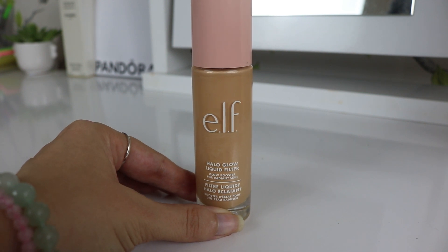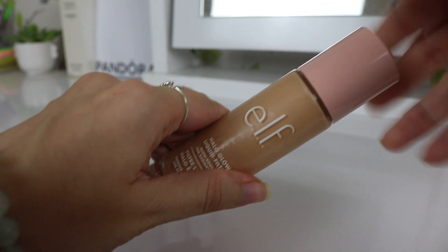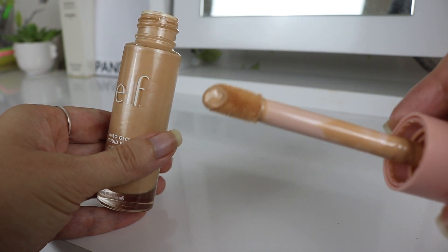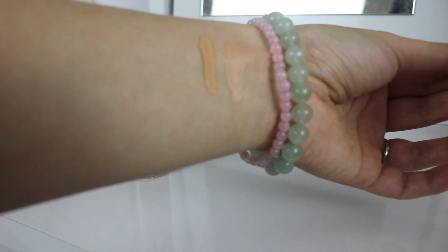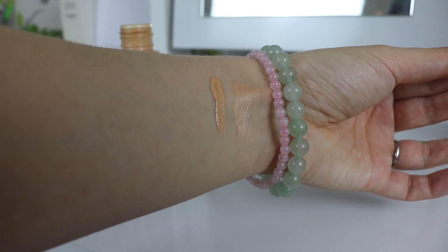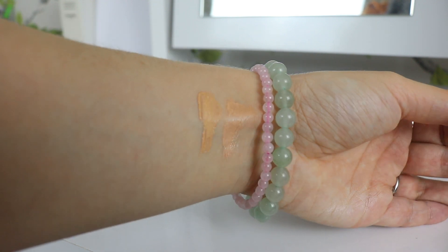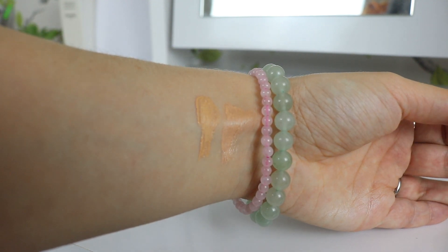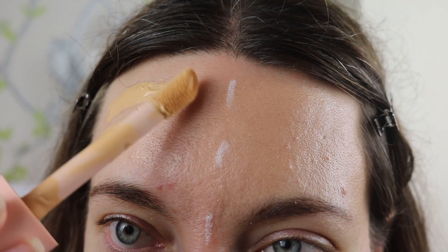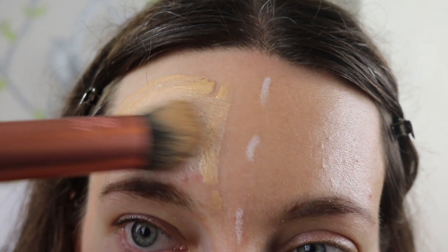The Charlotte Tilbury Flawless Filter dupe from e.l.f. broke the internet so hard that it's almost always out of stock, and it gives a similar glossy sheer finish to your skin as the OG Flawless Filter. Pros: seems to blur uneven skin texture. Cons: often out of stock so you might have to mix a few shades. It retails for £13. Both products are cruelty-free and reef-safe, share 14 ingredients in common, suit dry skin and brightening, contain no harsh alcohols, allergens, parabens, or sulfates, and both contain silicones — so it's a pretty good dupe overall.